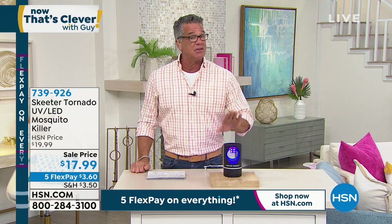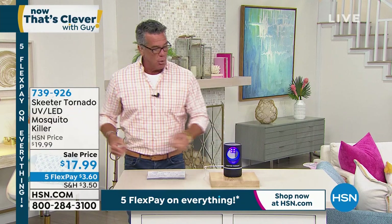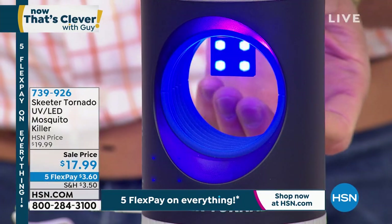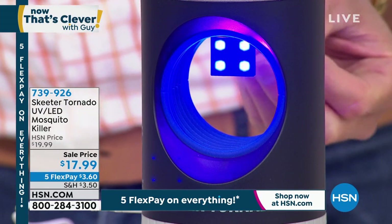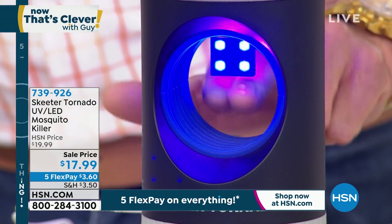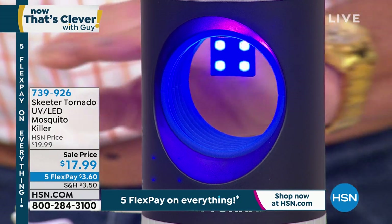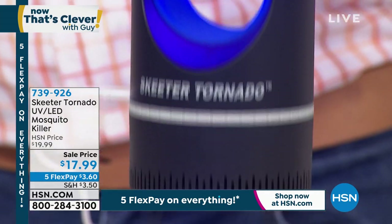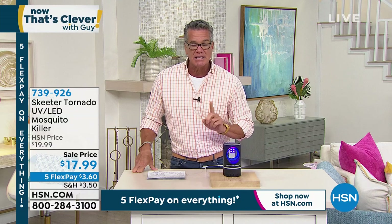This is the Skeeter Tornado. It is an indoor and outdoor mosquito trap. It uses UV light technology — ultraviolet light inside — that attracts pretty much any flying insect, but especially mosquitoes and gnats. When they come in, there is a suction fan that pulls them down. Once they go down, they can never get out. At the bottom of the unit you unscrew it and dump the contents in the garbage. It is only $17.99.